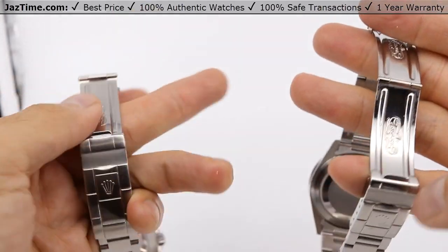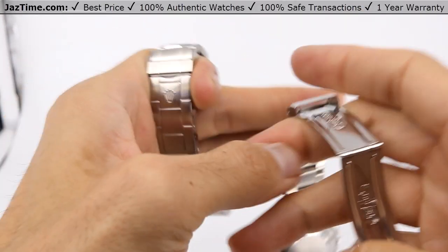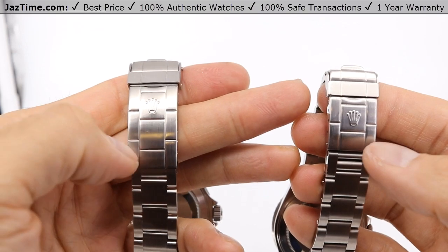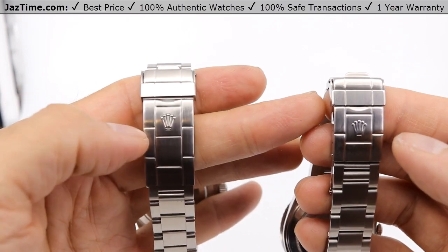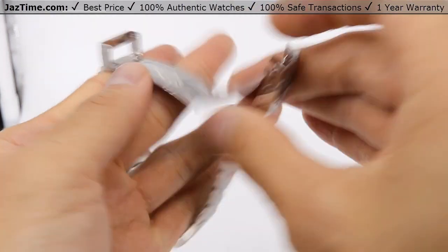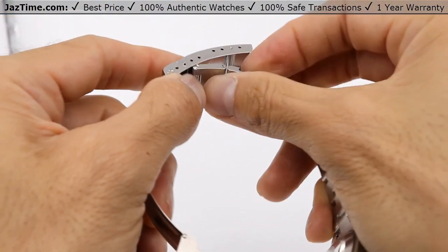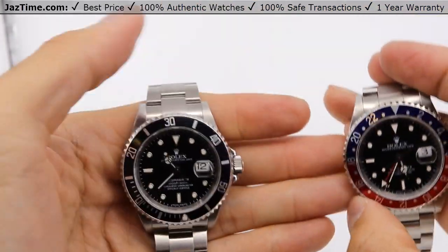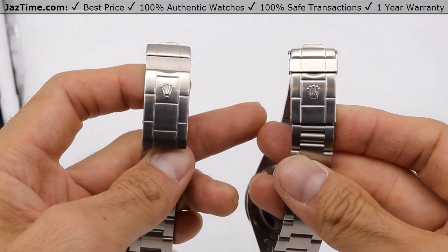They both use a similar bracelet, but the difference appears when you open the clasp. The GMT has a standard deployment clasp because it's not meant for diving. The Submariner, however, has a release underneath the buckle that extends the bracelet to fit underneath a wetsuit. You press it, pull it, and it makes it super big to fit over your wetsuit. That's because the purpose of the Submariner is diving, while the purpose of the GMT is for flying or tracking time zones in different places — so you don't need such a large buckle.